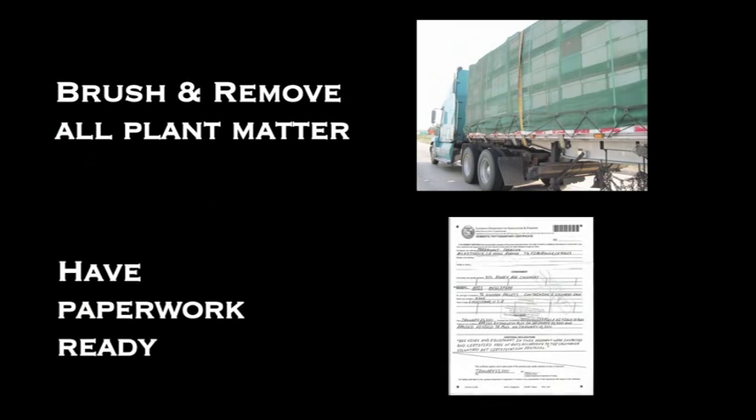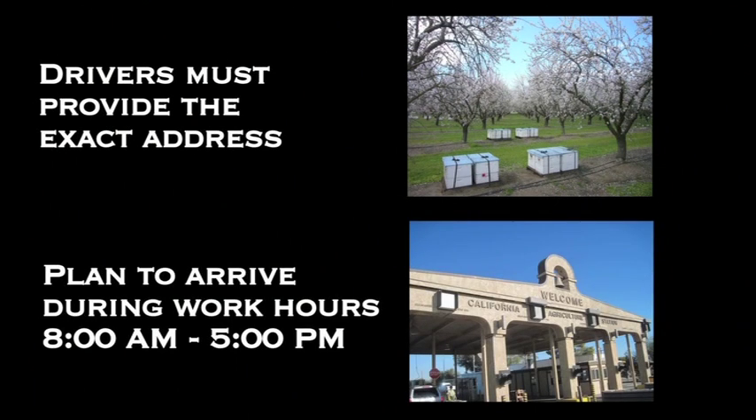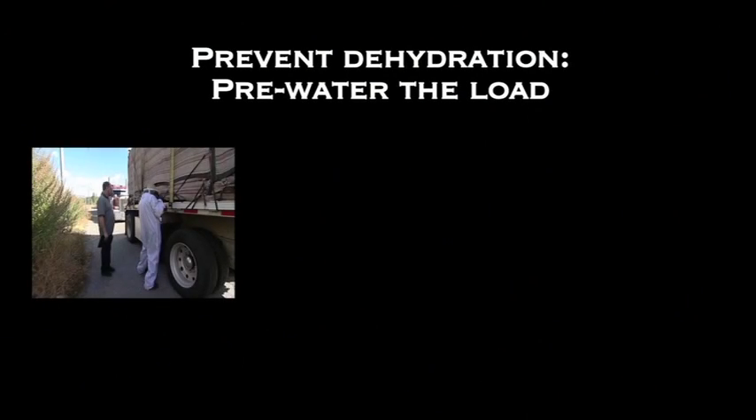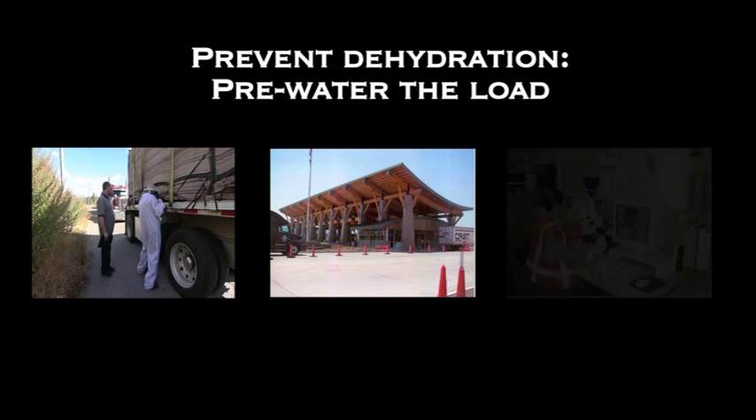Drivers should have the voluntary certification paperwork ready. Drivers must provide the exact physical address of the location where their colonies will be placed in California — P.O. boxes, range or township, or GPS coordinates are not acceptable. Plan to arrive at the border inspection station during normal working hours, Monday through Friday, 8 a.m. to 5 p.m., when pest IDs can be done more quickly in Sacramento. To avoid dehydration, consider pre-watering the load prior to arriving at the border inspection station. Most inspection stations are trying to make water available to drivers to wet their colonies if they are held up awaiting pest ID from Sacramento. For more information on the California Border Inspection Standards, CDFA contact information, the Voluntary Ant Certification Program, and other related issues, please go to the Project APE website at www.projectapesm.org.